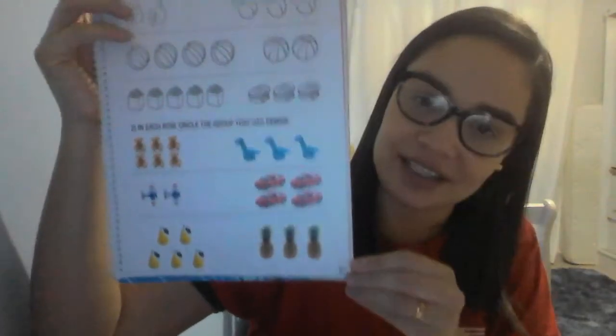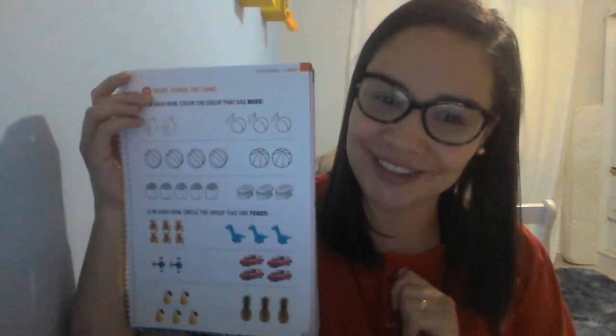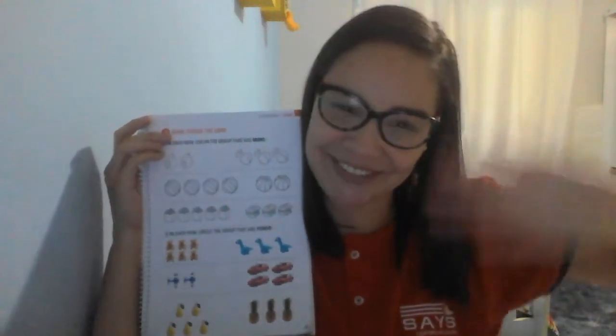Now, please, Primeiro Ano, open your books! Page 67! This page today is our mission, okay? Goodbye, Primeiro Ano! Bye!